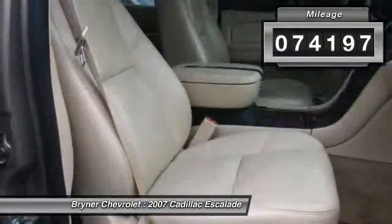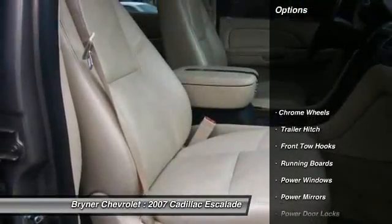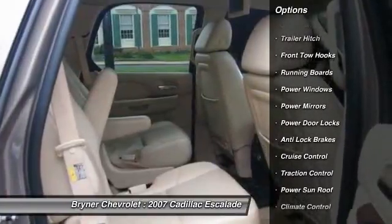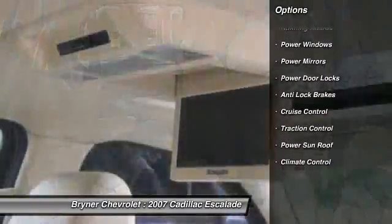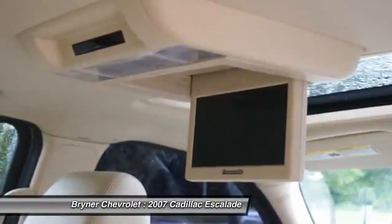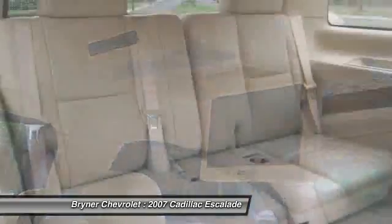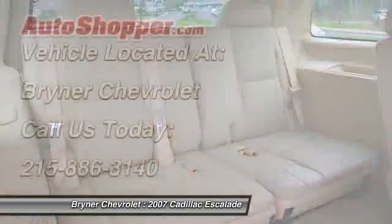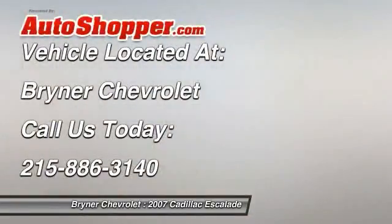Here are some of this vehicle's great options: third row seat, navigation system, heated seats, OnStar, traction control, running boards, anti-lock braking system, steering wheel audio controls, Bose sound system, remote engine start. Come take a test drive today.